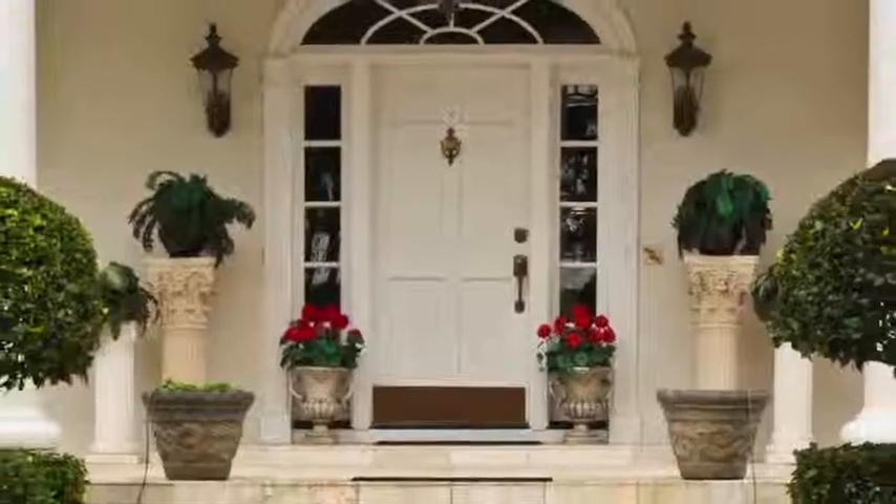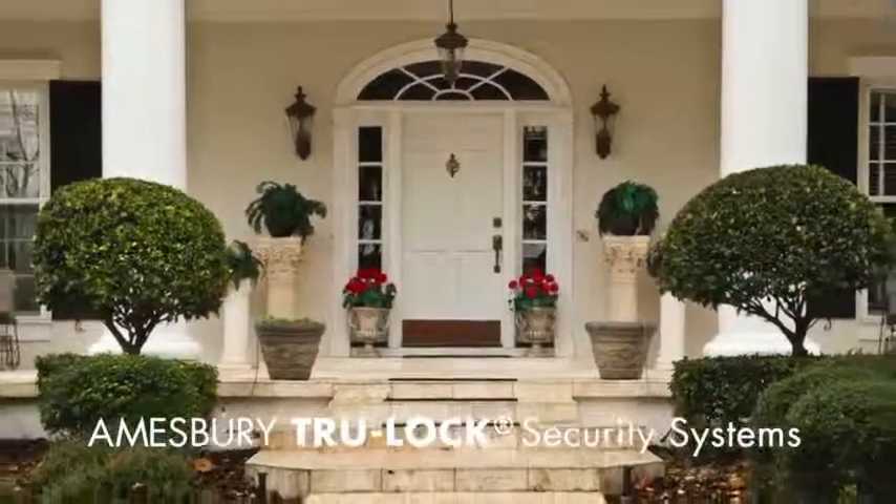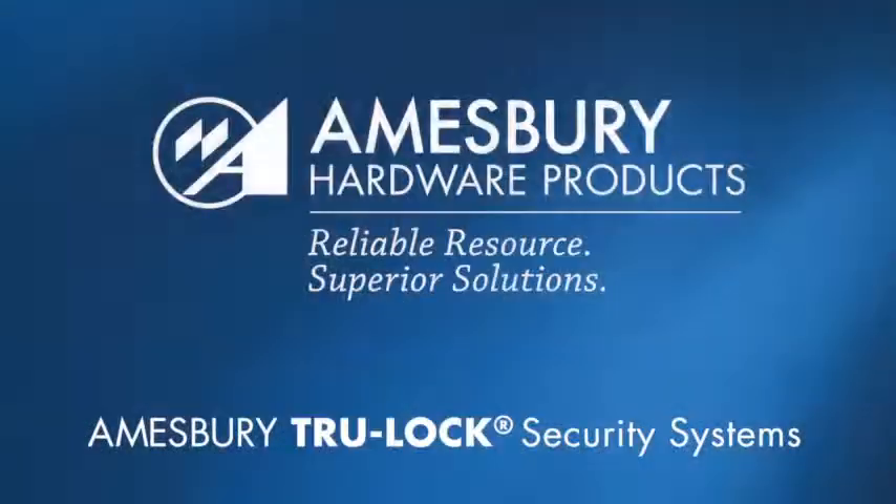Talk to your builder or visit with an Amesbury representative about adding the superior security of the Truelock multi-point lock system to your doors today. Amesbury — we're out thinking the competition.